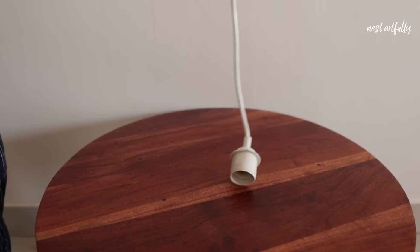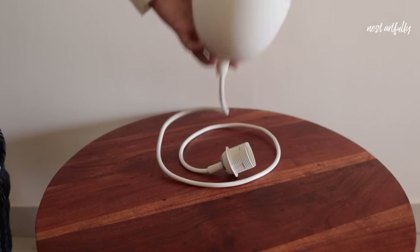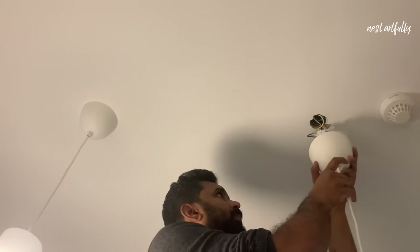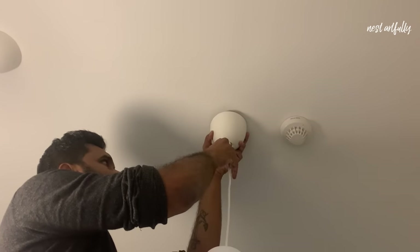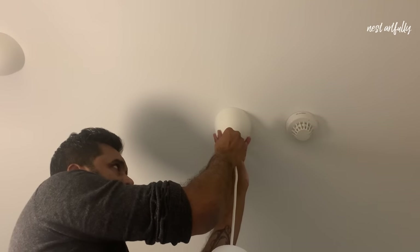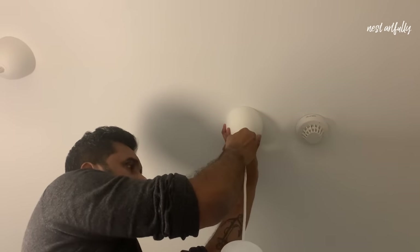The last set of products comes under the lighting and home decor category. The first is super useful if you love having beautiful lights around the house — it's a white cord set that you can use with any lamp you already have or one you'd like to DIY. You can create your own pendant lamp with it because it gives a very seamless look, merging with the ceiling and wall color for a very classy finish. I paid rupees 400 for this cord set.